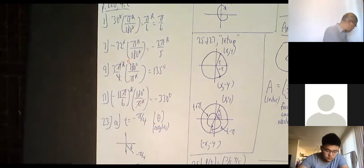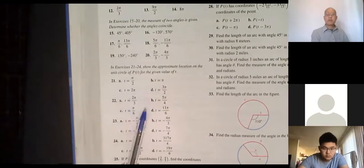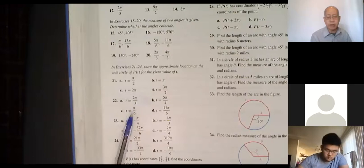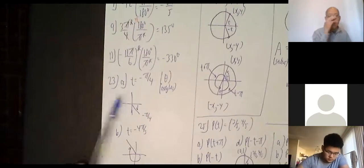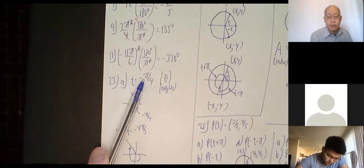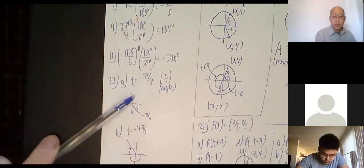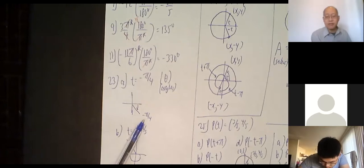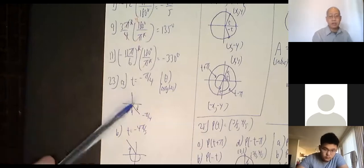Now we have some questions about drawing angles and showing their approximate location on a unit circle. For 23a: negative π/4. If you have it memorized, π/4 is 45 degrees. So positive 45 degrees goes up like this, but since it's negative I come down 45 degrees and draw my angle below the x-axis. Negative π/4 is the same as negative 45 degrees. Zero is to the right; going up is positive, going down is negative.